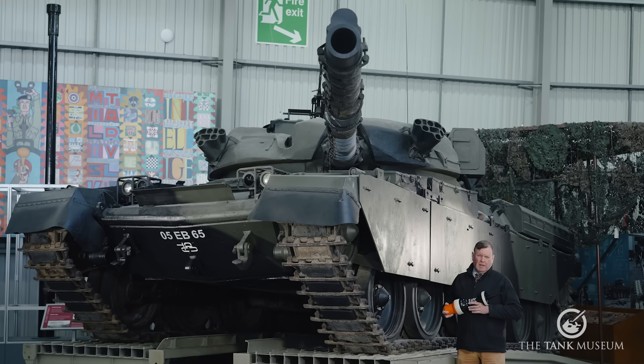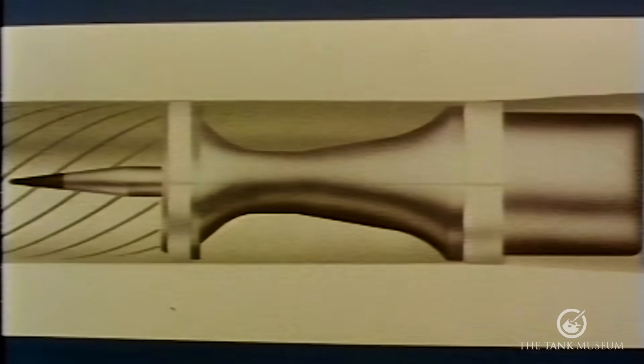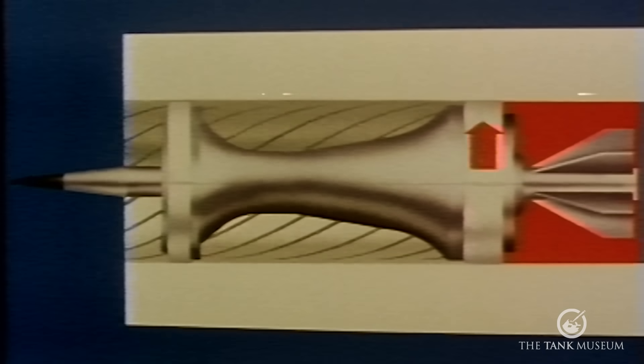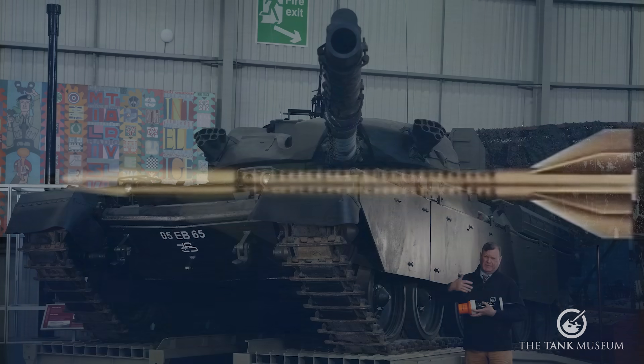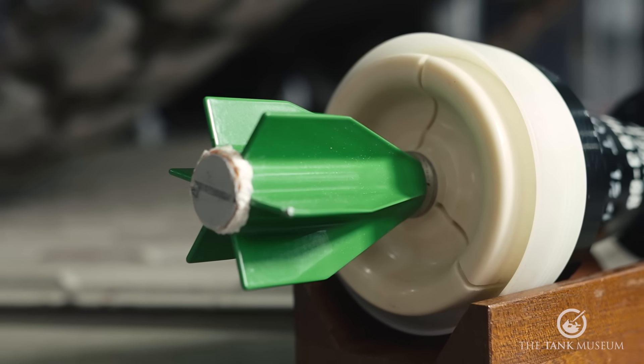To make things even more efficient, APDS evolved into APFSDS — armour-piercing, fin-stabilised, discarding sabot. This is a 120-millimetre round as fired by the Chieftain. The projectile becomes longer and thinner, so it's higher velocity and the impact on the target is concentrated into a much smaller area. The problem is that a long thin round becomes very unstable in flight, so designers added fins on the end — rather like the feathers on a dart — to correct that. Because of this, the British nickname for an APFSDS round is a 'fin round,' and the projectile is known as a long rod penetrator.